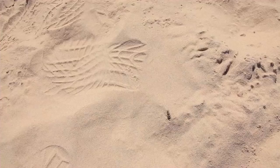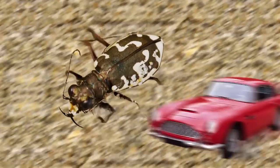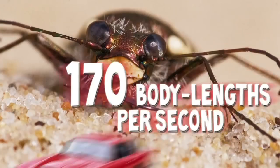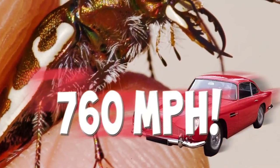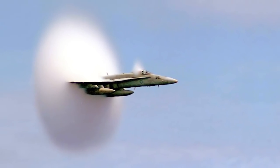For their size, they're considered the fastest-running creature on land. Some North American species can run 29 body lengths a second — that'd be like driving a car at 130 miles per hour. One species in Australia can run 170 body lengths a second, which would be like driving a car at 760 miles per hour. That's like a jet breaking the sound barrier.